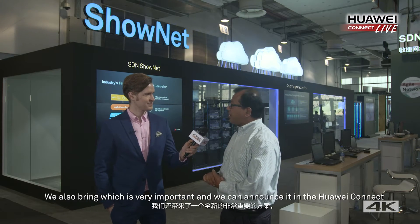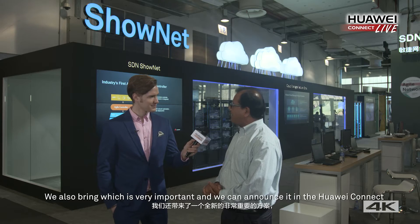We also have something very important that we are announcing at Huawei Connect this week, which we call our cloud managed networks.